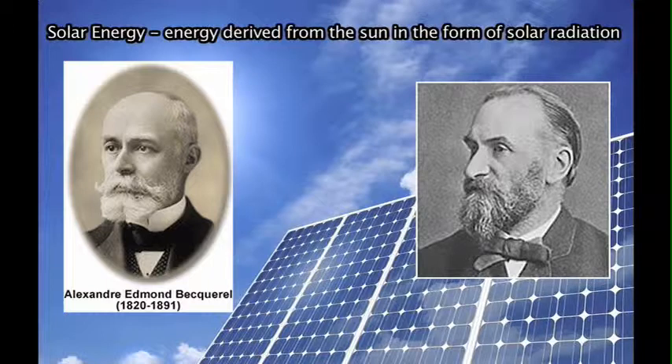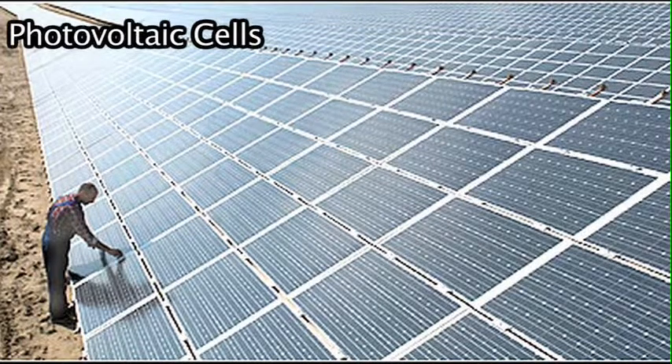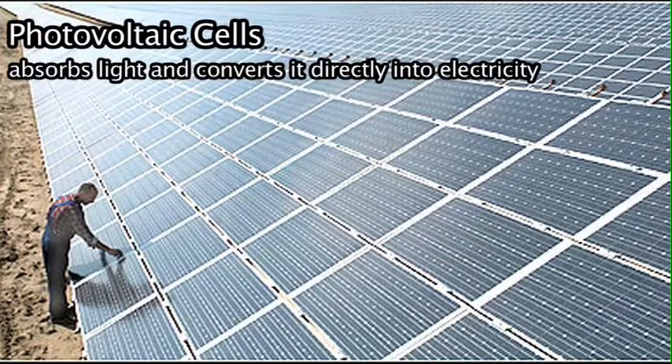After him came William Grills Adams, who with his student Richard Evans Day discovered in 1876 that a solid material called selenium produced electricity when exposed to light. Becquerel and Adams are considered among the few people who discovered the usage of solar energy and converting it into electricity. Through their discovery we have been able to find different ways of harnessing solar energy as a renewable energy source. One main power source we use are photovoltaic cells, which according to the EPA absorb light and convert it directly into electricity.